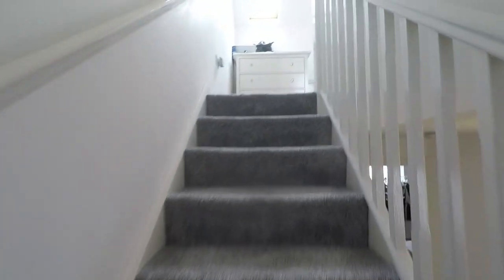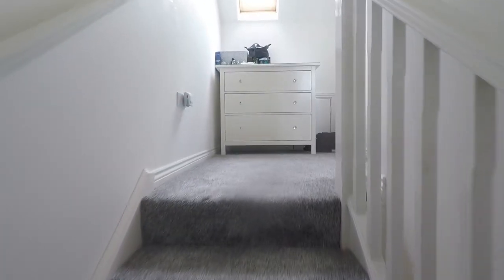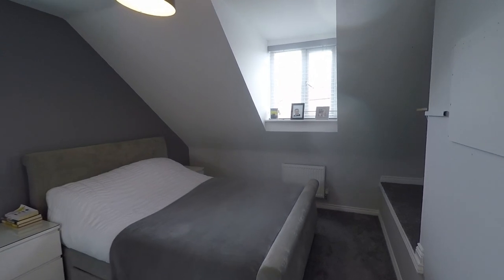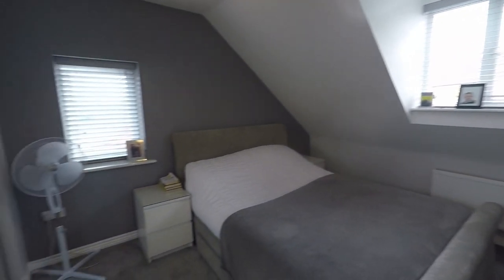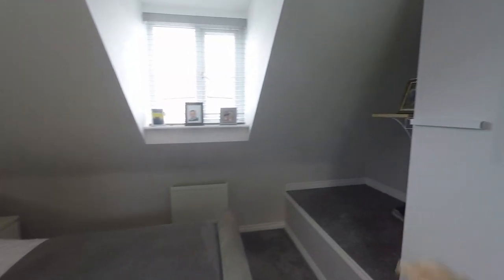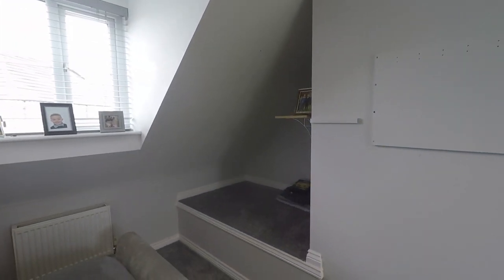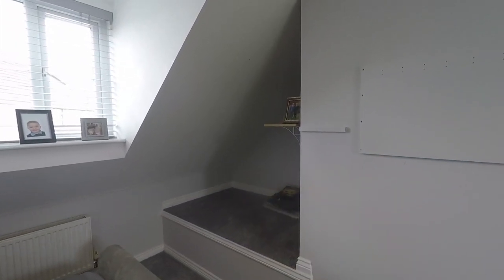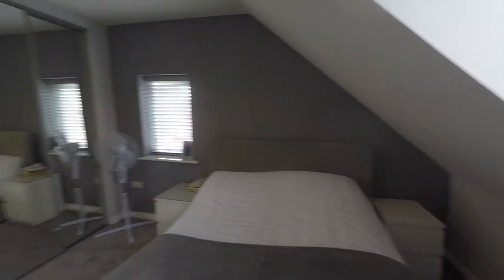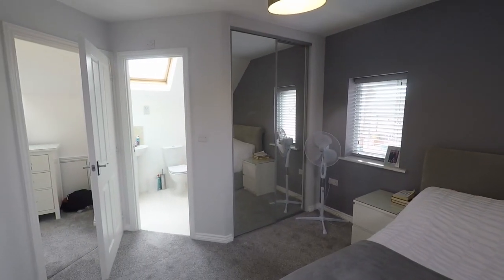Now we'll go up onto the second floor — this is the master bedroom. It's a nice big double room and you've also got the ensuite shower room up here. There's plenty of space to fit a king-size bed and still have room for bedside tables. There's an area up there where you could have a TV, and you could probably have some built-in cupboards put up there. You've also got the benefit of built-in wardrobes up here as well.